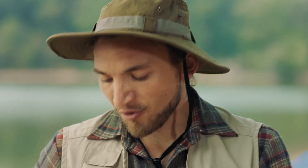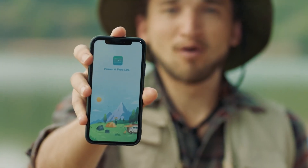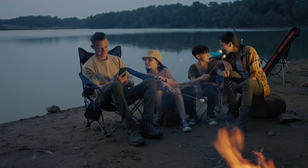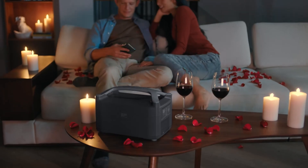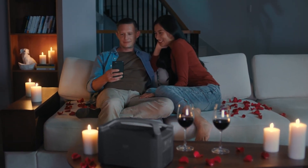R600 is fitted with every port you'll ever need to power any device. In this wireless world of ours, remote control is key. Now you can pair R600 with the new EcoFlow mobile app — it does everything. Monitor your output, receive recharge alerts, or set the mood for date night when the kids are out of the house.